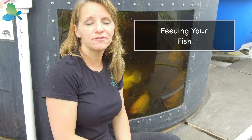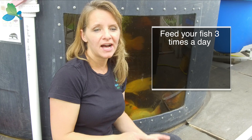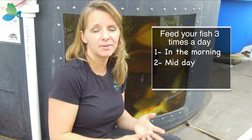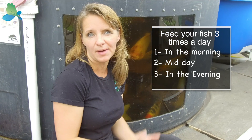Hi, this is Tanya with the Aquaponic Source, and we need to know how to feed our fish the right way. Fish need to be fed typically three times a day — that's ideal. Usually morning after dawn, midday if possible if you're home and available, and then in the evening before dusk, they're going to be most excited about feeding.